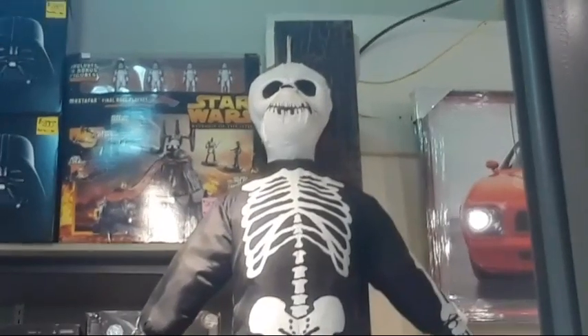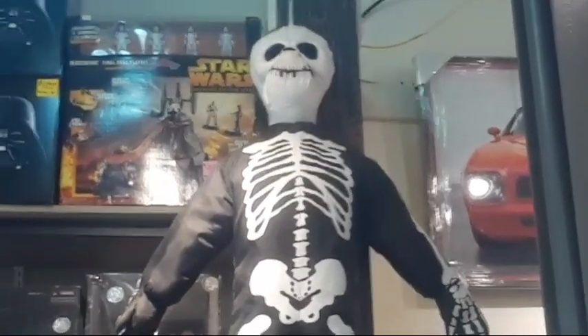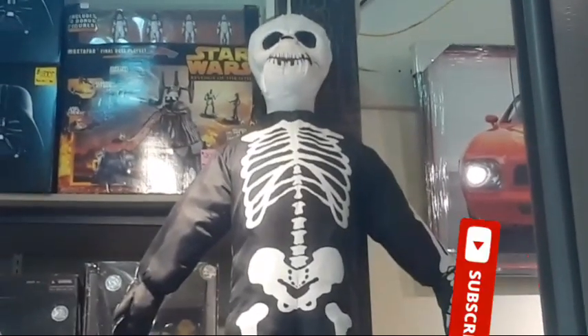Check out that guy right there. Alright guys, I gotta get going but wanted to show you what they have here real quick. Happy Haunts — see you on the next video, and subscribe to our channel. Bye guys!